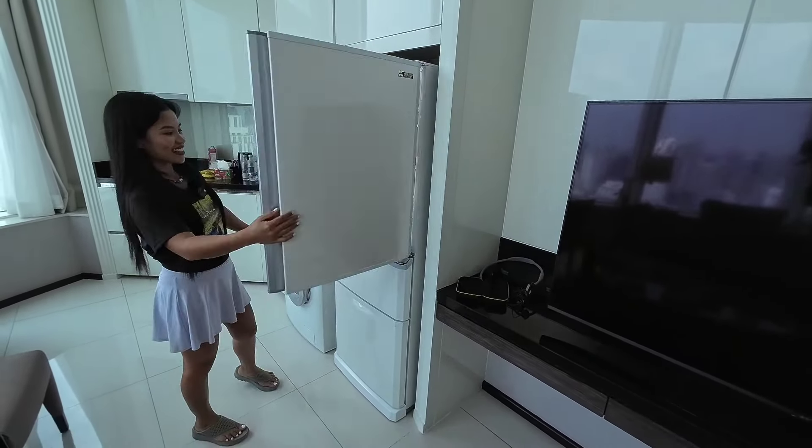Should we go downstairs and take a look at the swimming pool, gym, and kids' playground? We're on floor F and this is where the facilities are — swimming pool, golf, gym, tennis, and a play area for the kids. It's a very comfortable gym. Let's take a look.